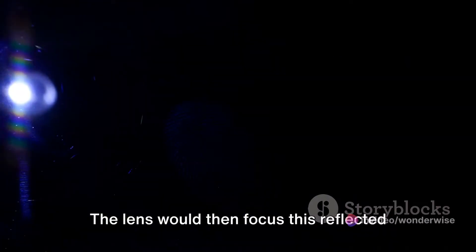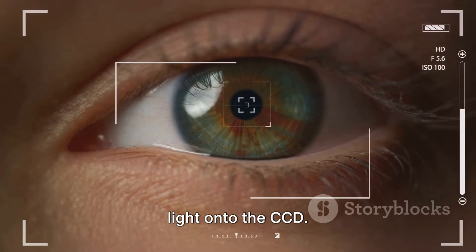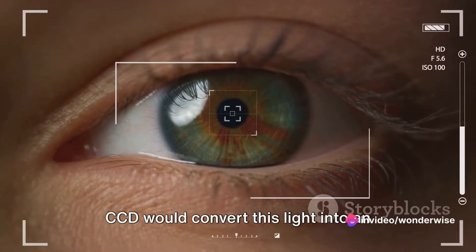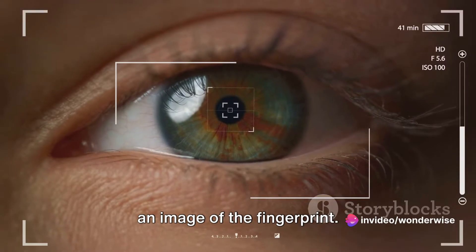The lens would then focus this reflected light onto the CCD. Acting like the eye of the scanner, the CCD would convert this light into an electrical signal, effectively capturing an image of the fingerprint.